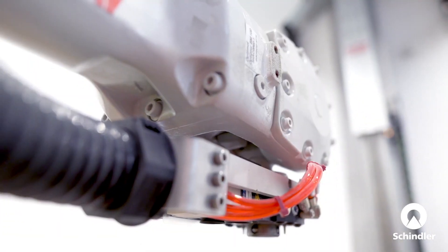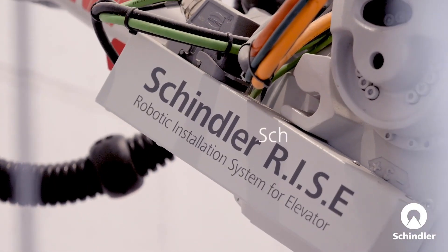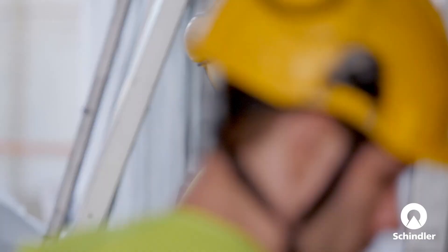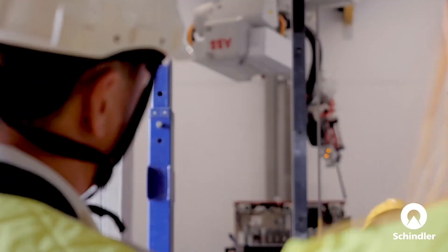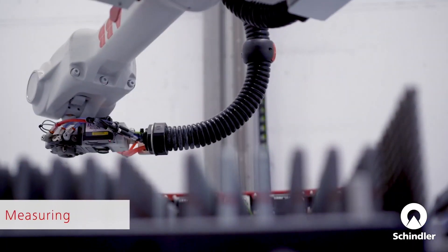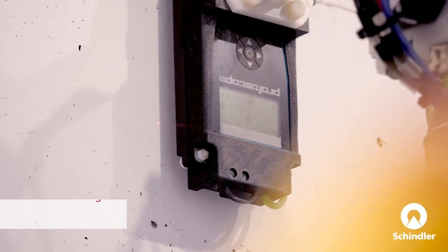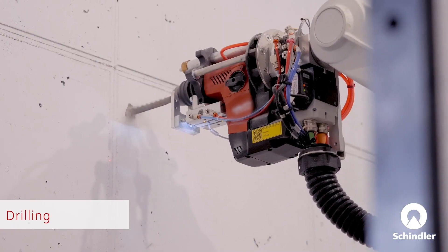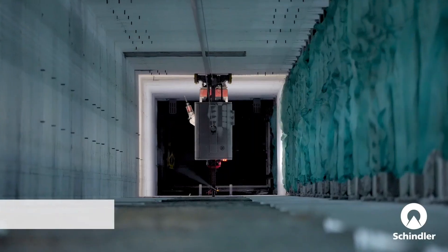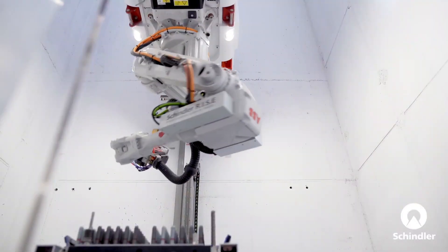How does it actually work? Rise ascends the elevator shaft, carefully scanning the walls with its laser vision. This allows it to create a 3D map of the shaft, identifying the exact location of rebar and any potential obstacles. Once it has a plan, Rise gets to work drilling holes for the anchor bolts, which are essential for securing the guide rails. And because it's a robot, it does all of this with incredible accuracy, eliminating the risk of human error. Plus, it's way faster than traditional methods, which means buildings can be completed ahead of schedule.